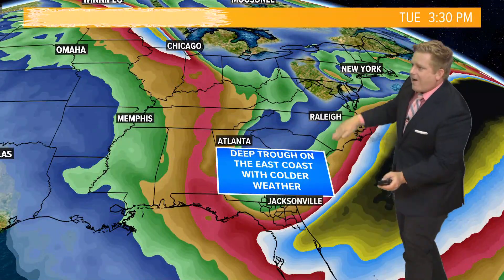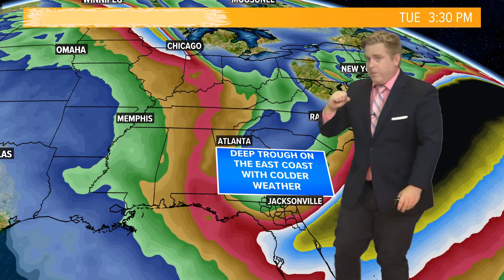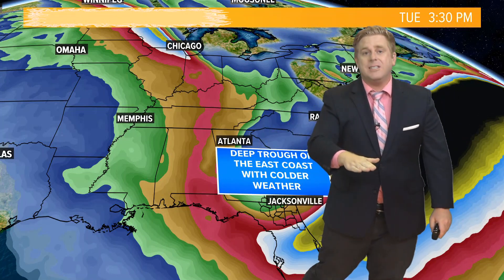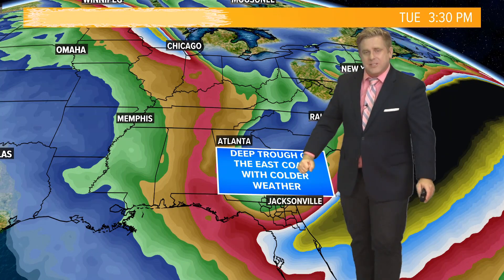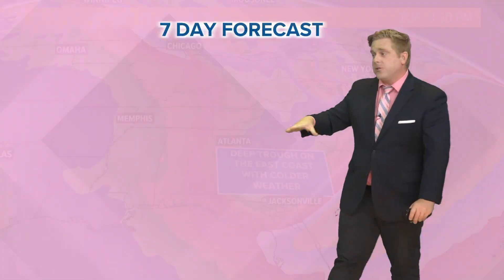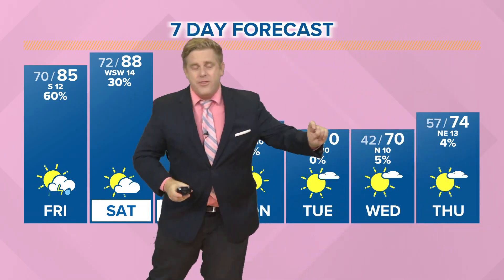And those waves — like the rope — cause a deep trough here on the east coast of the United States. We're expecting really low temperatures, some of the coldest we have seen since March and April across the southeast, with temperatures here on the First Coast dipping into the 40s.